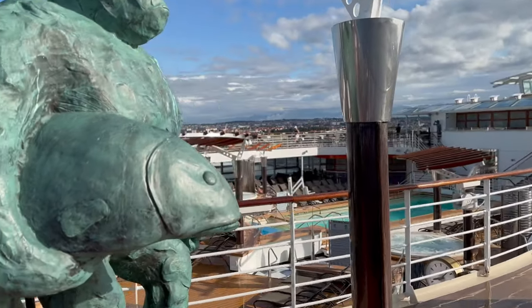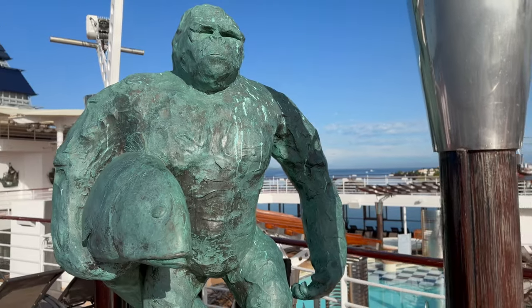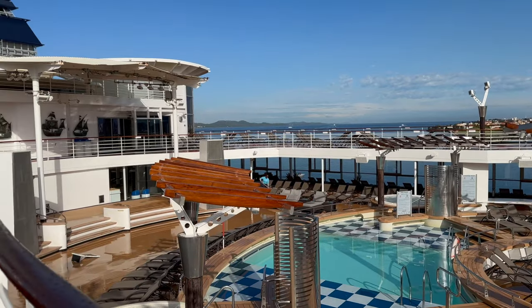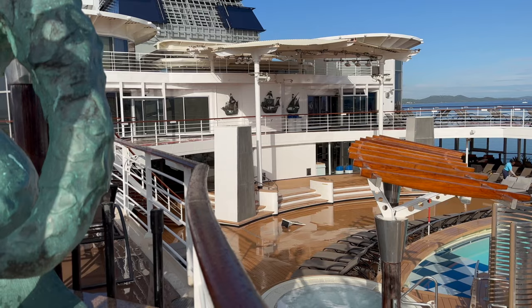Midship on deck 11 we find the jogging track. This is unfortunately flanked on both sides by quite a few sunbeds. However, it does offer stunning views at sea and while in port, and of the pool deck below. These pools are located on deck 10, which is where we're traveling to next.